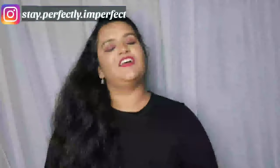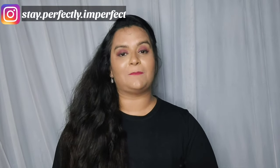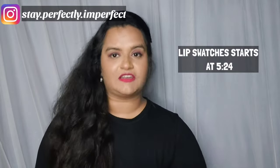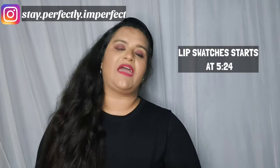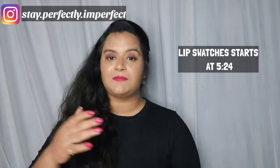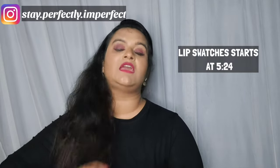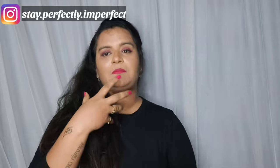Hello, namaskar, welcome to my channel Stay Perfectly Imperfect. I'm going to take a review video today. I tried a new brand and I thought I should share my review. I'm talking about Bellora Cosmetics. I saw their ad on Instagram, heard a lot of people talking about this lipstick, and a few influencers said it was a good lipstick, so I thought I'd try it.